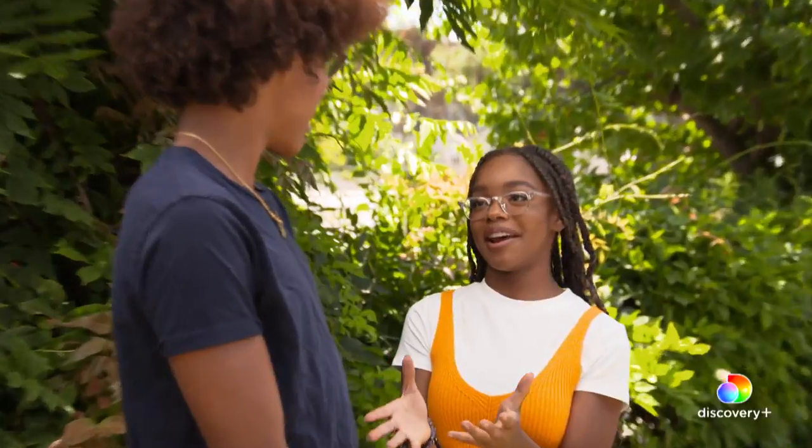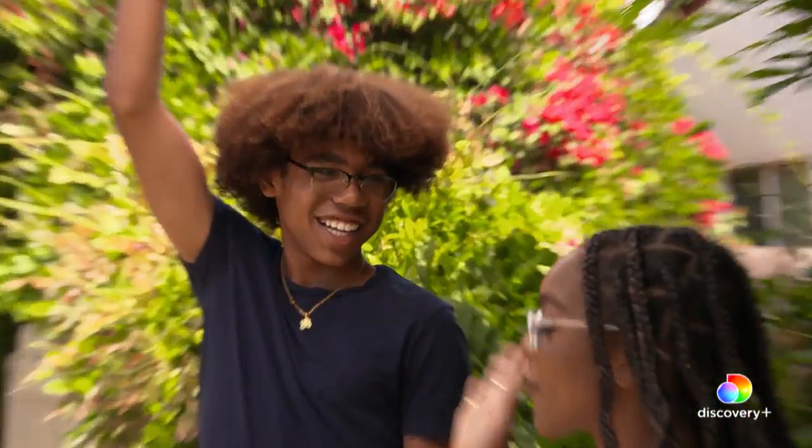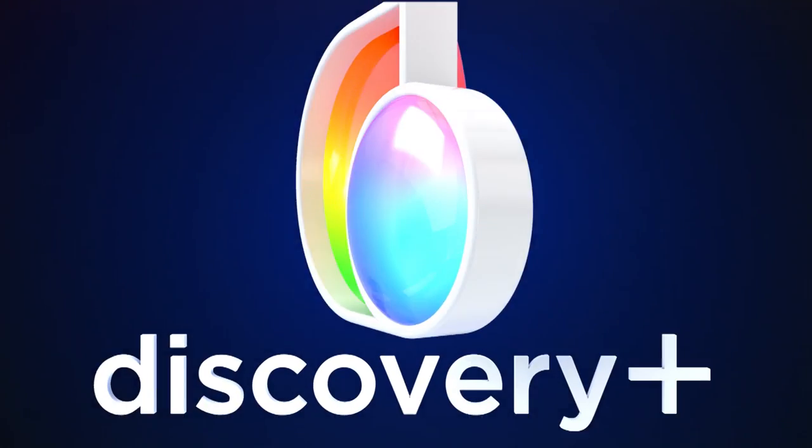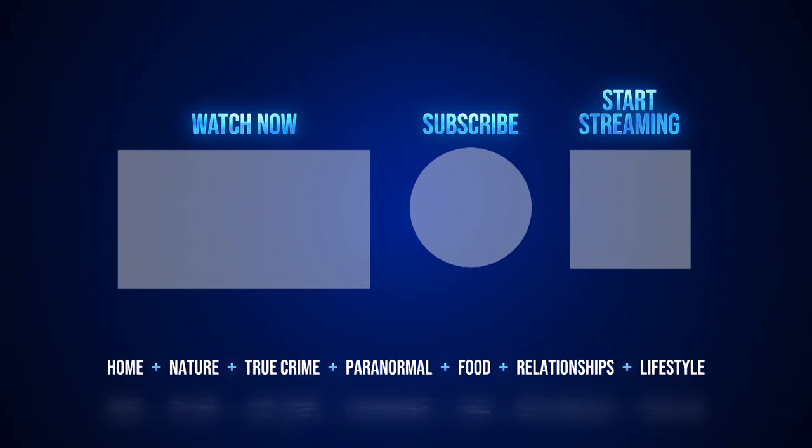The moment we've all been waiting for. How excited are you right now? I'm like this excited — like super tall. Okay, perfect. Are you ready? I'm ready. Okay, go ahead. Lead the way.